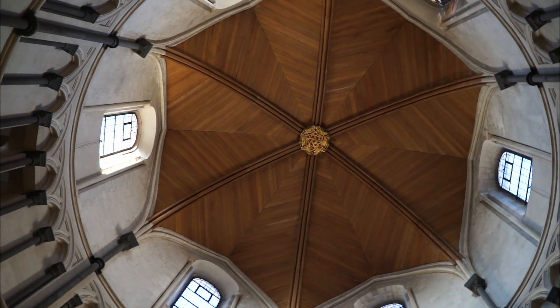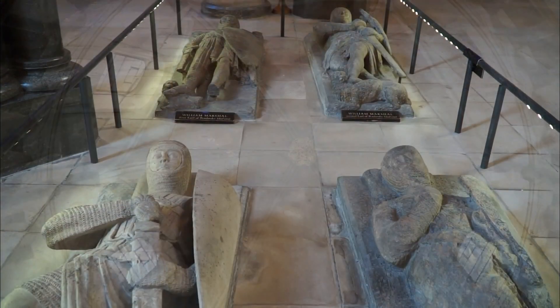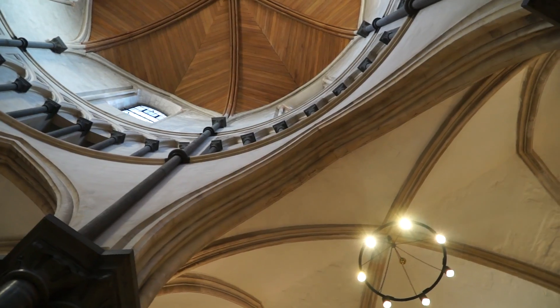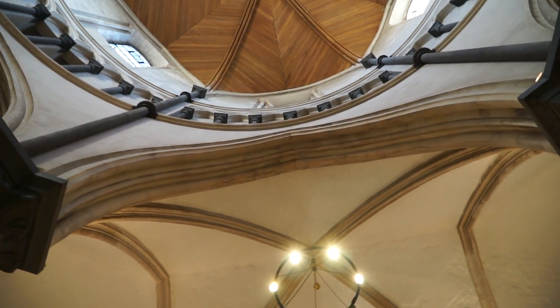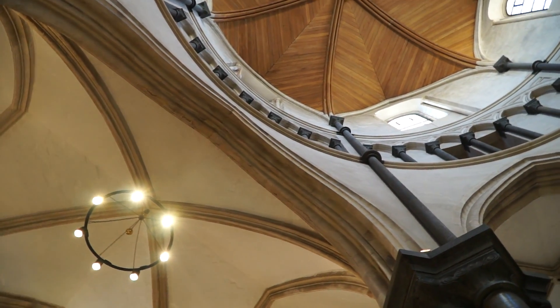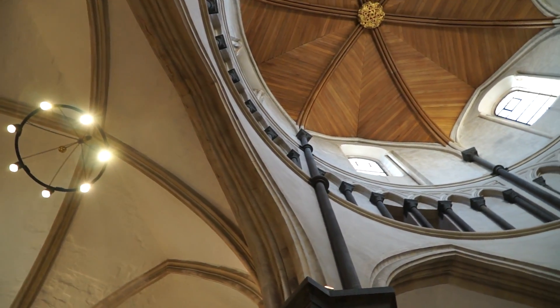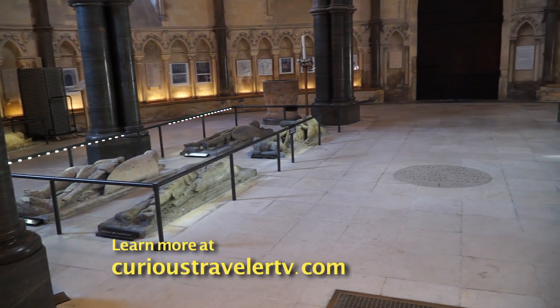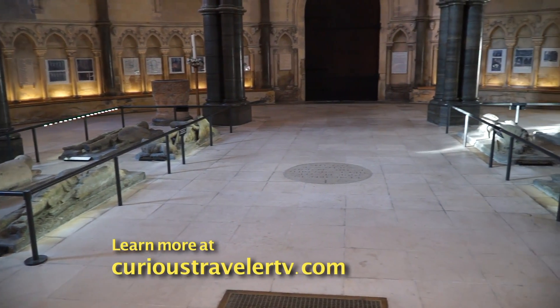To be buried here was clearly a huge honor, as it was about as near to being buried in the Holy Land as they could get. This is also where the Knights would hold those secret initiation rites. Legend says they would enter from the Western door at dawn, stand in the center, and take their monastic vows of piety and obedience.